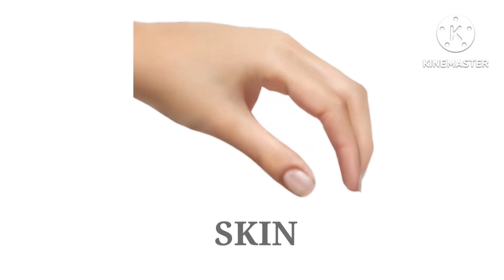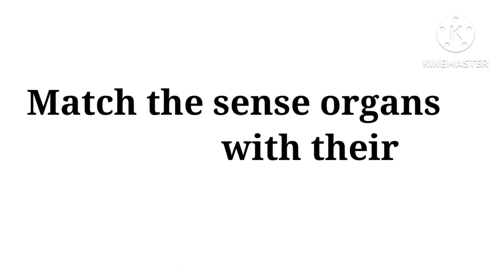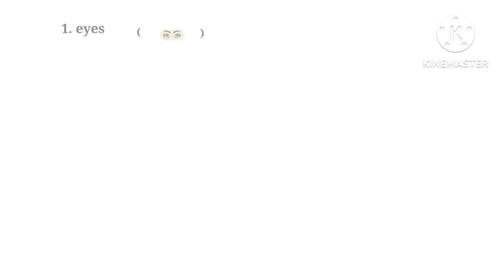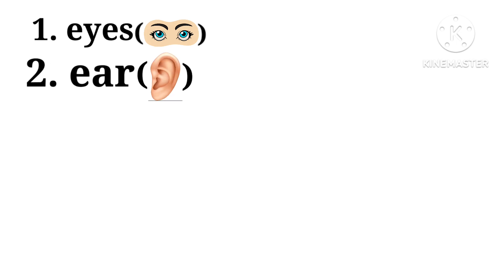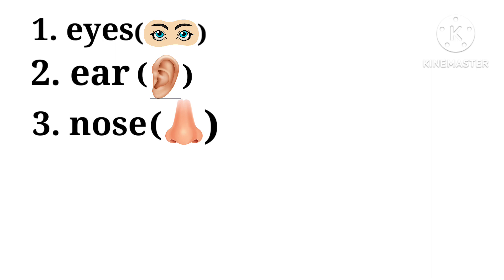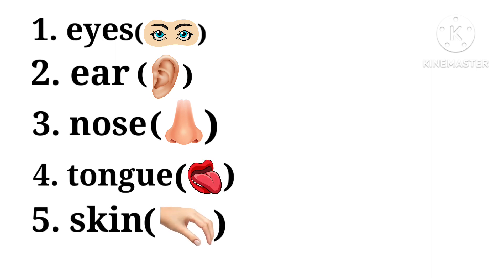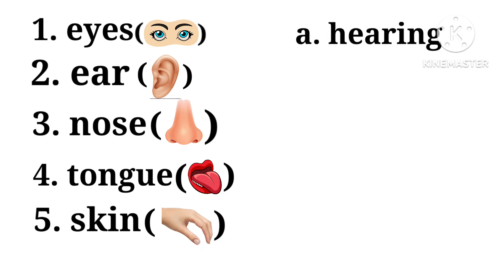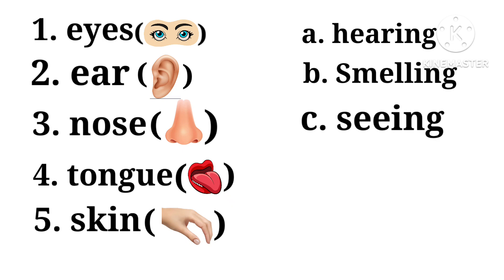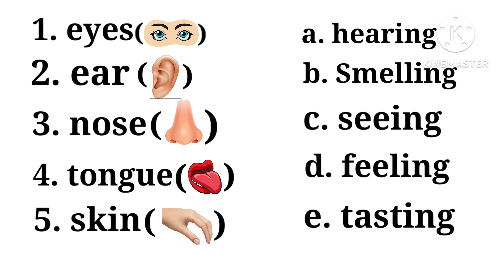Let's match the sense organs with their functions. The sense organs are: eyes, ear, nose, tongue, and skin. The functions are: hearing, smelling, seeing, feeling, and tasting.